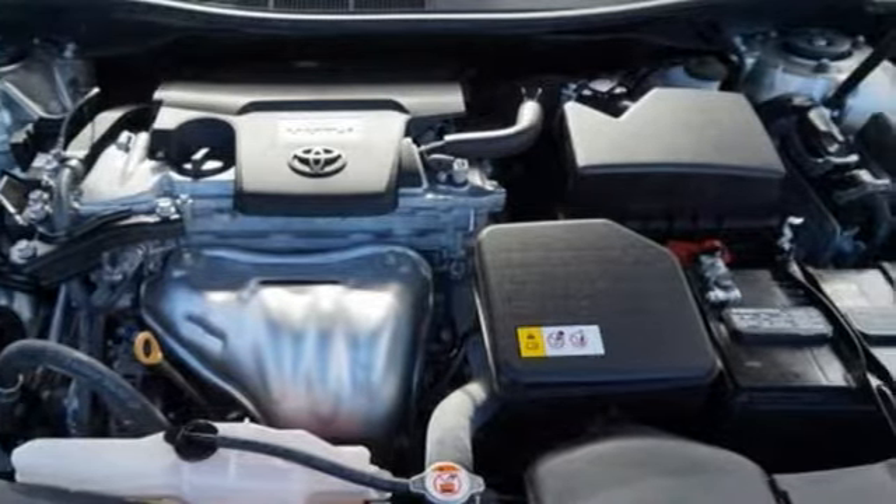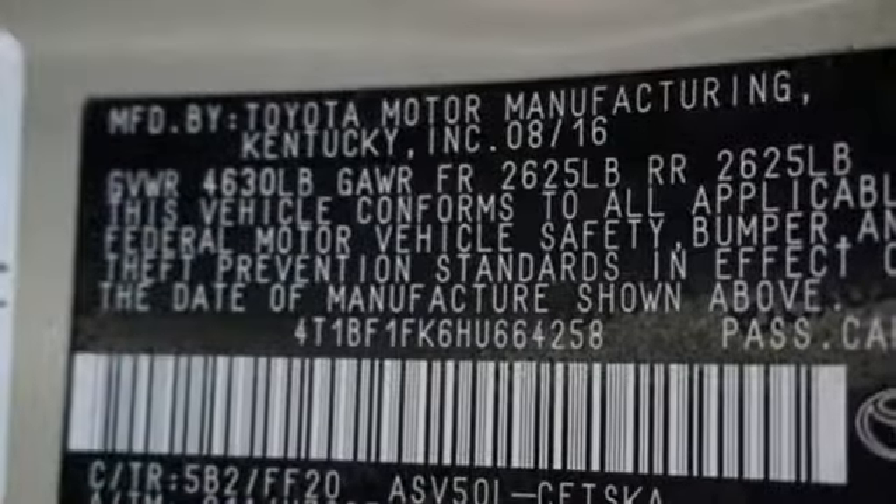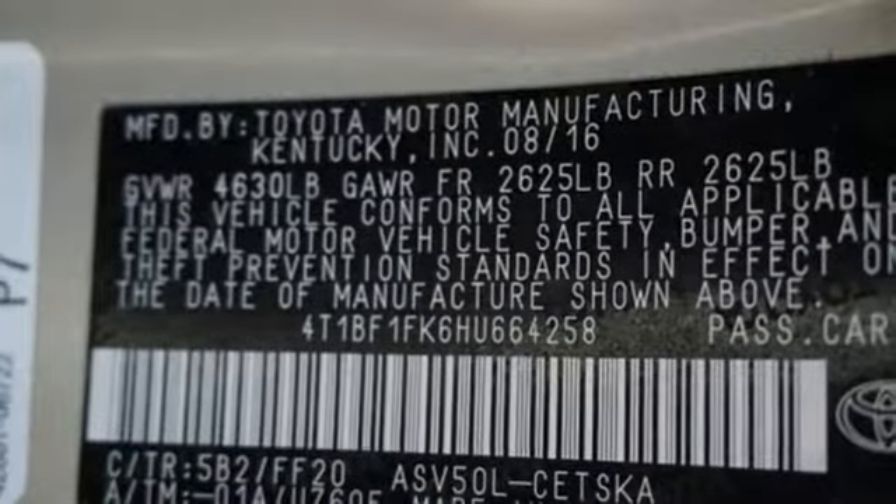Bluetooth wireless audio streaming. Power heated mirrors. Leather steering wheel. Manual tilting steering column. Inline four-cylinder engine. Aluminum wheels. Sport suspension.